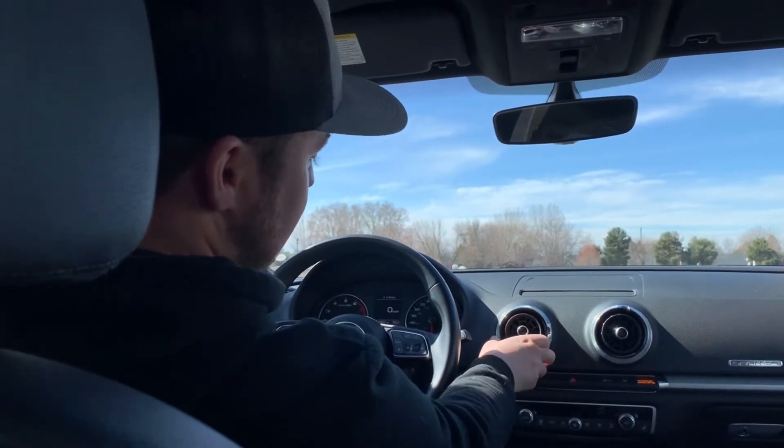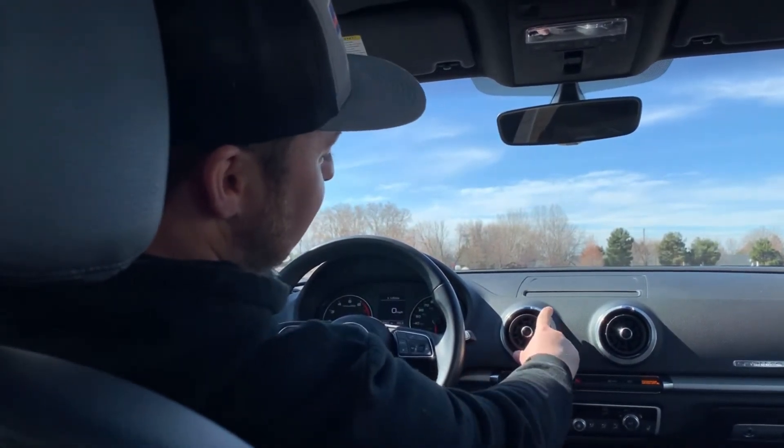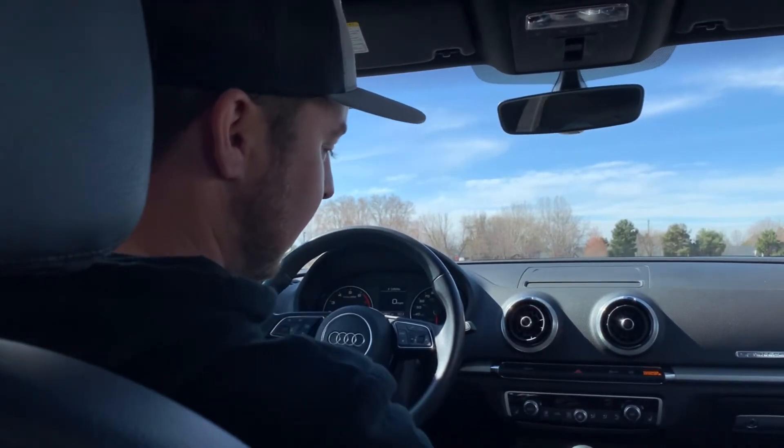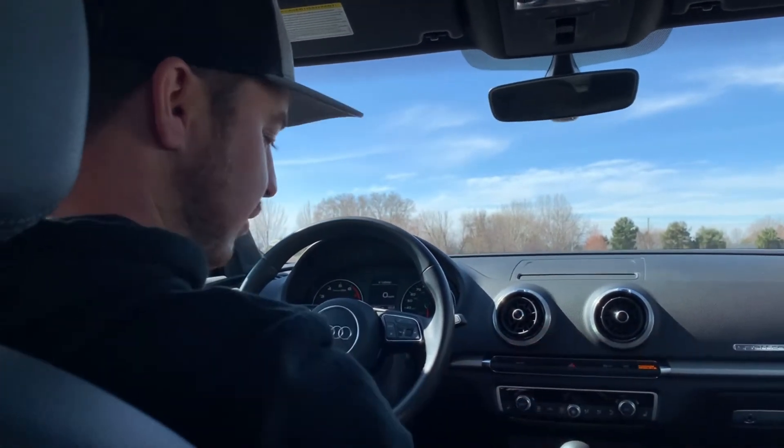Just like the blazer we had last week, you can also open and close the vents just by twisting that, which I think is pretty cool. Sleek. All your climate controls are right there.